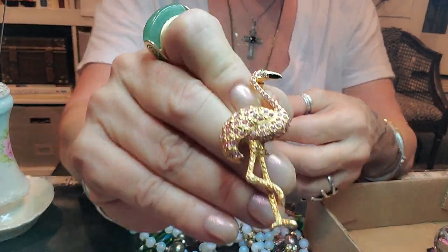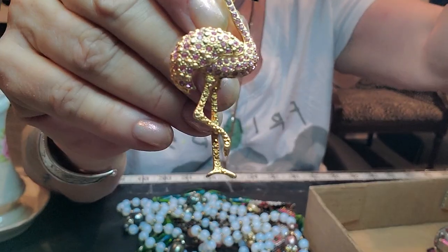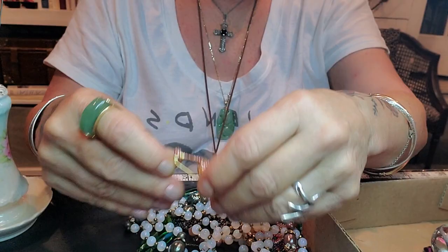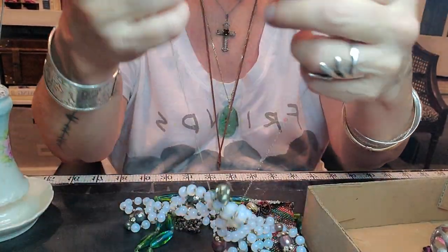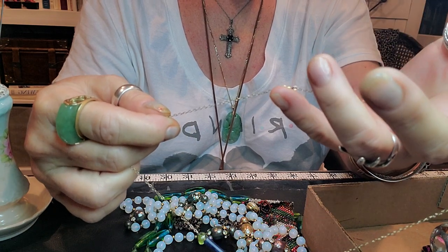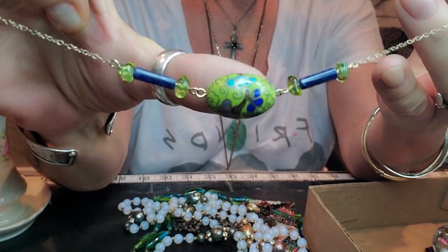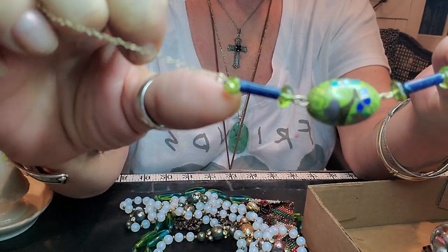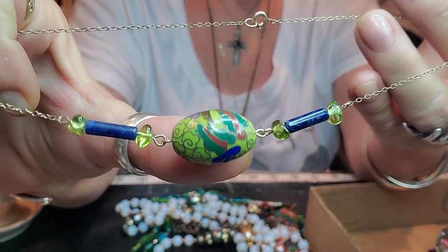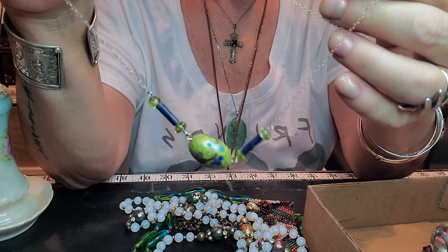I got this little guy yesterday. This is really pretty. I need to look at that a little bit closer, but this is beautiful. This is like peridot and lapis, and this beautiful cloisonné bead here. Really pretty necklace.